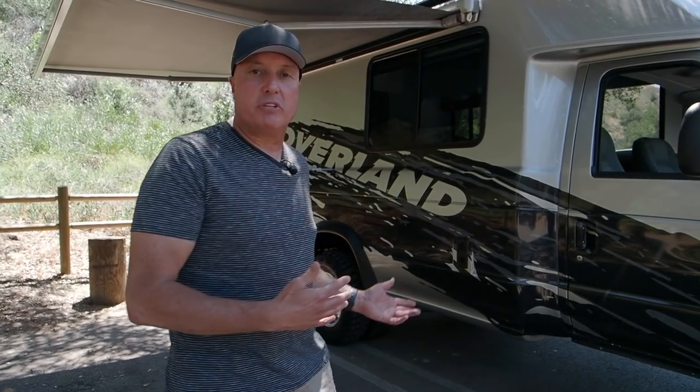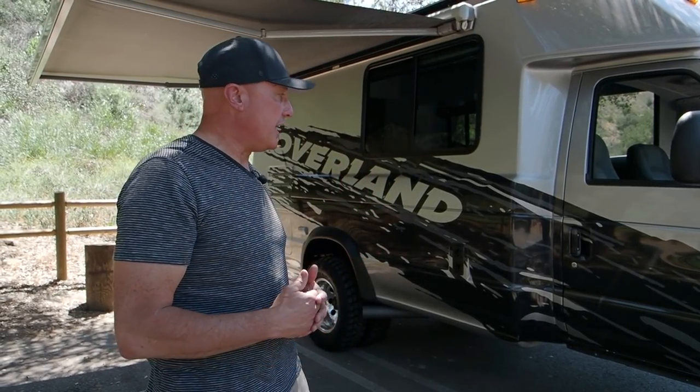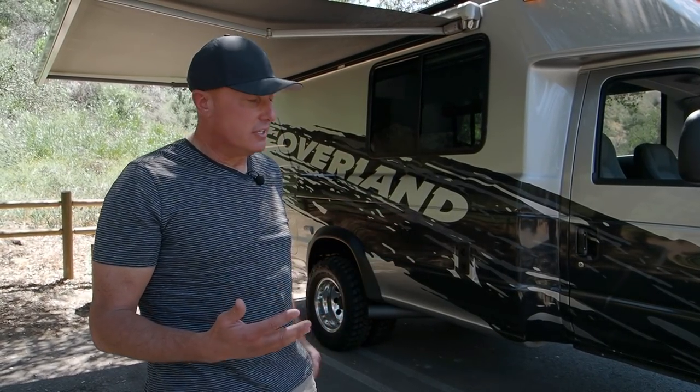In summary, this has been a really fun build. Everybody has really enjoyed it. It gets a lot of attention wherever it goes. It's not so big that you can't take it to Home Depot and park it in a parking stall. We're out here at Irvine Park — it's just a great place.